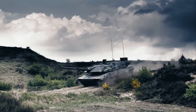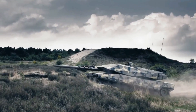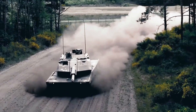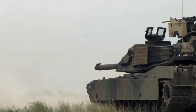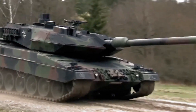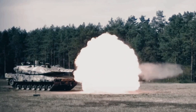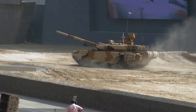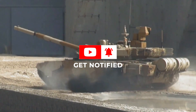Who knew tanks could be so cool? From massive guns to impenetrable armor, these machines are a force to be reckoned with. And as these tanks continue to evolve and improve with new technology, we can only imagine what the future holds — will we see even more powerful guns, impenetrable armor, or even autonomous tanks? So which tank is your favorite? Let us know in the comments below, and don't forget to subscribe for more epic videos like this one.